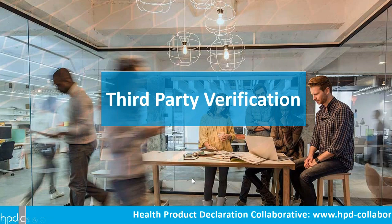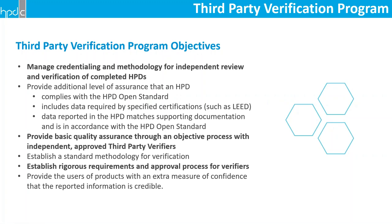Thank you Tad. I'll be going through the slides fairly quickly and just hitting the high points, so if you want more detail we can discuss in the Q&A period. The slides will also be available after the webinar. To get started, the objectives of the HPDC third-party verification program are to set up the framework for verifications, manage the credentialing and methodology, establish a standard methodology for how verification is done, and define and implement the requirements and approval process for verifiers.